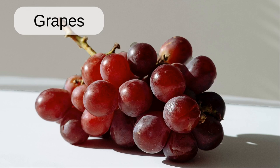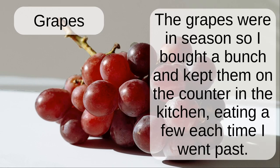Grapes. The grapes were in season so I bought a bunch and kept them on the counter in the kitchen, eating a few each time I went past.